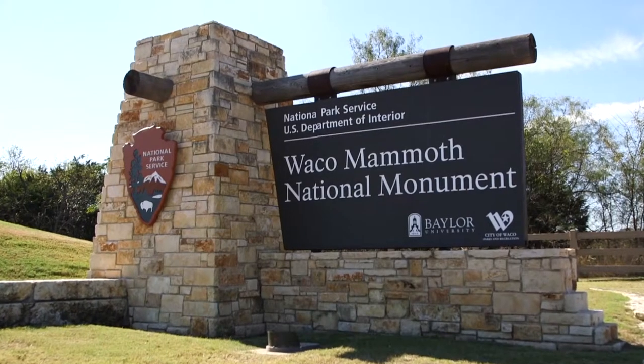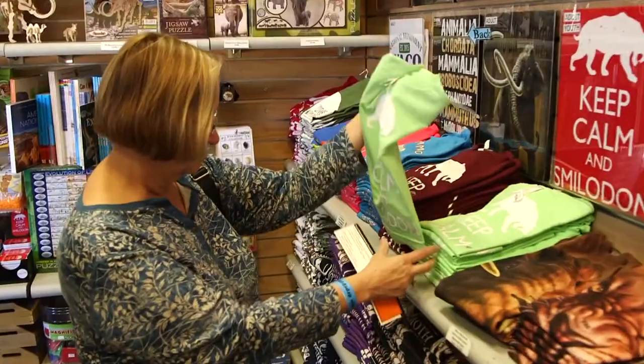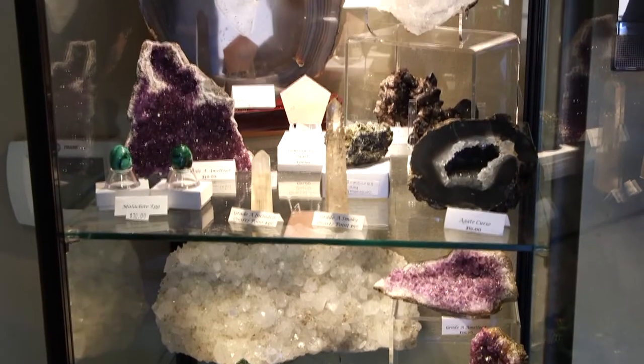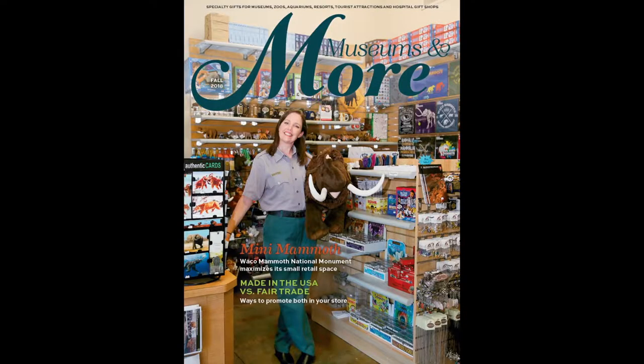The magazine Museums and More recently contacted the Waco Mammoth National Monument staff regarding an article on the museum's gift shop. The editor heard how the museum was going beyond the sale goals out of a very small area, and it piqued the magazine's interest. This was the subject of the article that is being read by museums across the country.